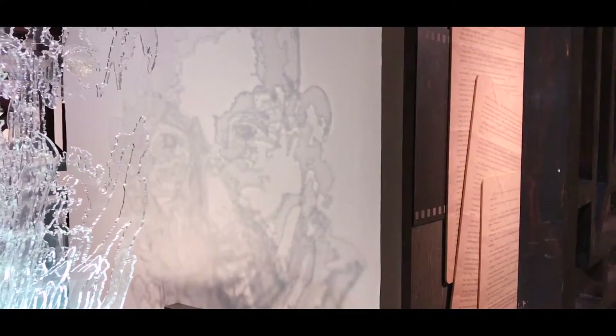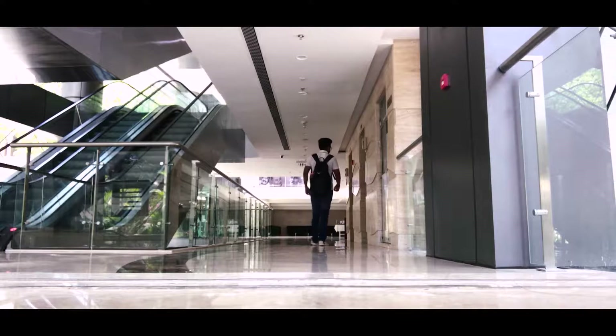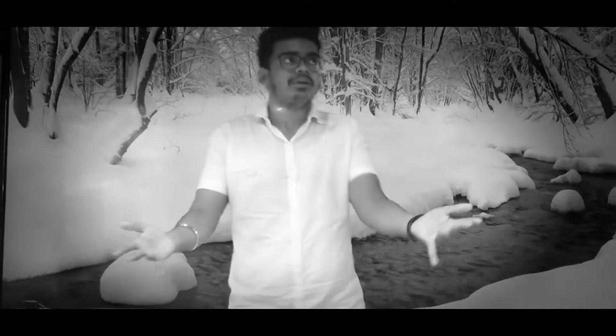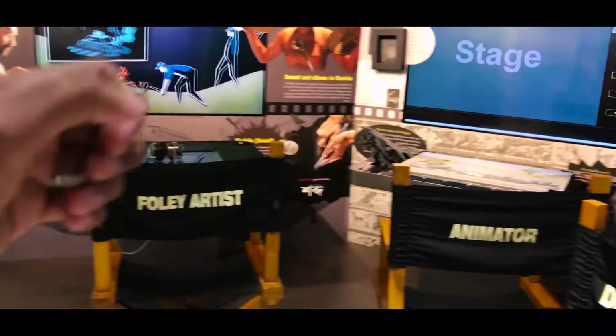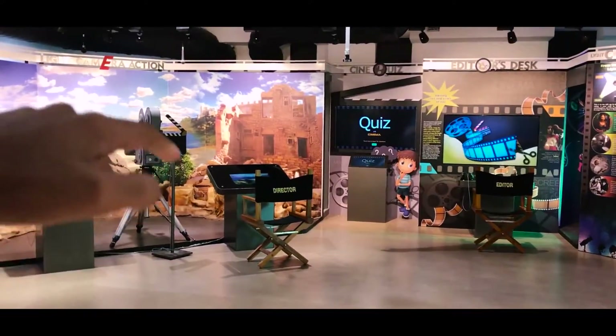It's made so beautifully. If you look at the shadow behind it — yes, this is Gandhiji's face. This is the movie that made Gandhi's face, and it's made in such a beautiful way. There are also exhibits about dubbing artists, animators, VFX artists, Foley artists, editors and the main director.